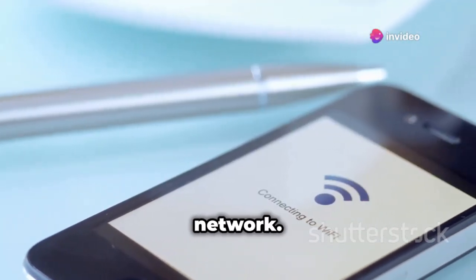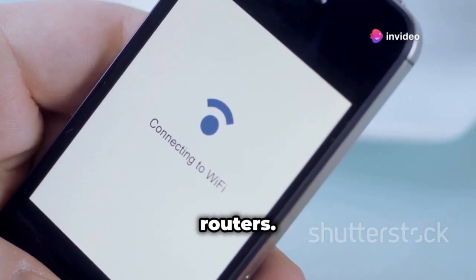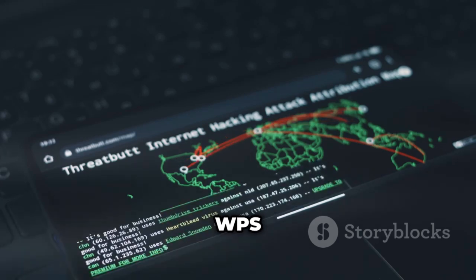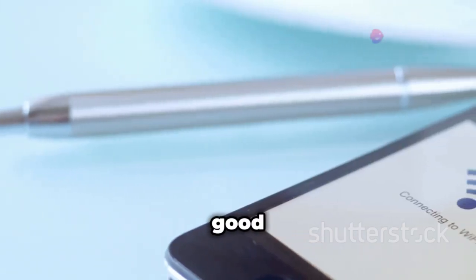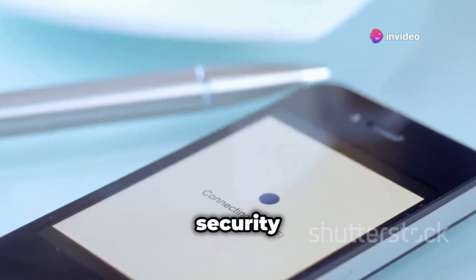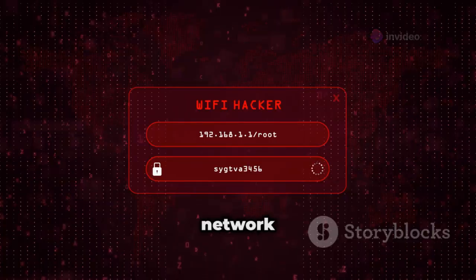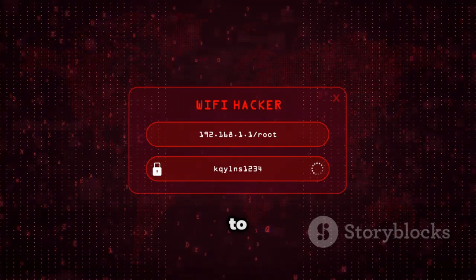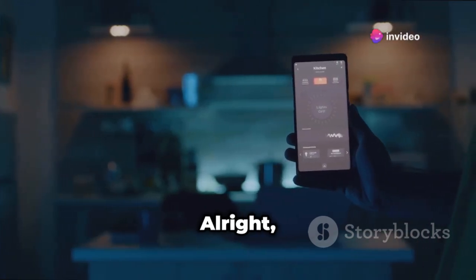AndroDumper is designed to test the security of your Wi-Fi network by attempting to connect to WPS-enabled routers. It helps you identify if your router is vulnerable to WPS attacks so you can take steps to secure it. It's a good reminder that even seemingly simple things like connecting to Wi-Fi can have security implications. If you want to make sure your Wi-Fi network is as secure as Fort Knox, AndroDumper is a good place to start.